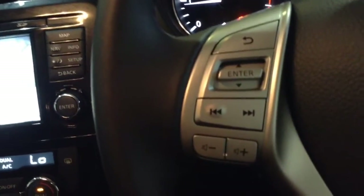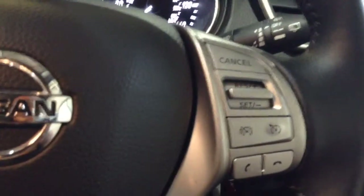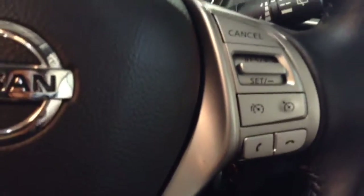Looking at the steering wheel, on the left hand side you've got the audio and volume controls, and on the right hand side you'll find the cruise control, the speed limiter and the Bluetooth phone connectivity.